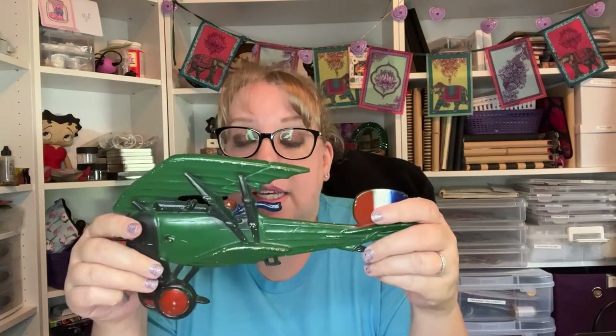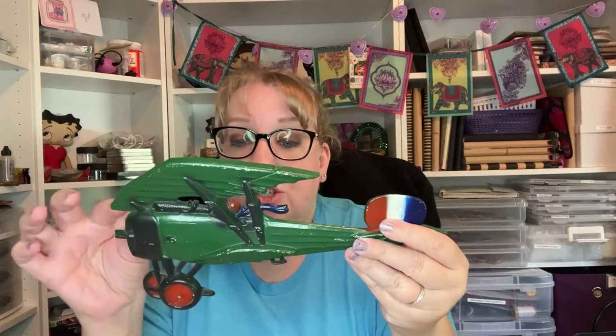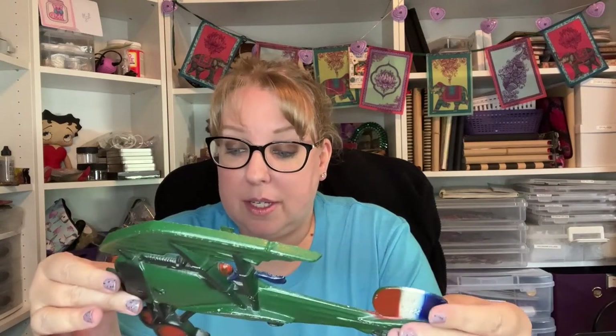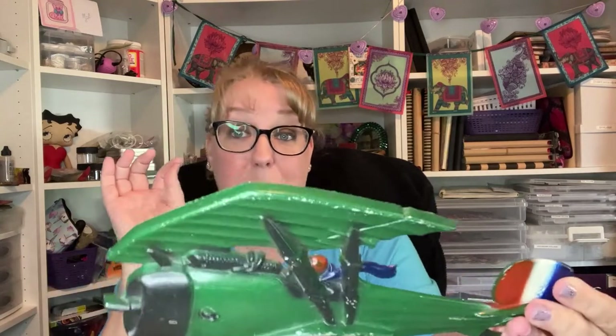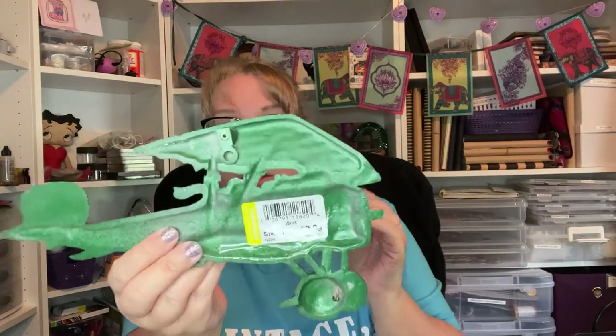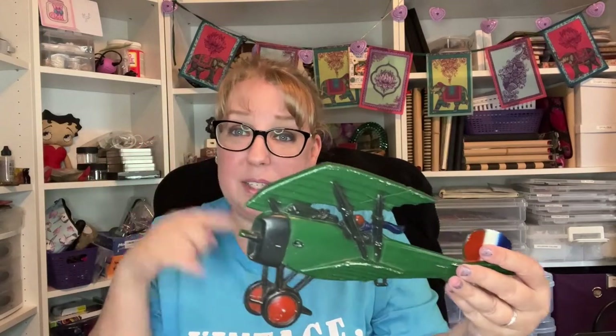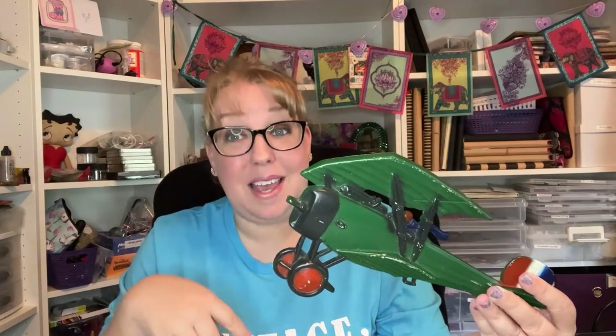Then I grabbed this cast metal wall piece. I recently got a set of these at the flea market — a big one and three littles — and I paid $25 for that set. This single was only three dollars and is either HomCo or Sexton. I need to check if this matches the ones I already have; I may add it to that set, which is why I picked it up.